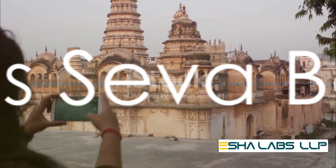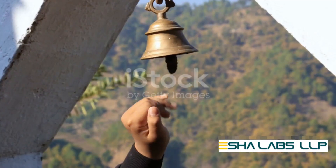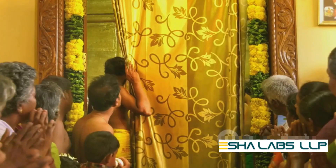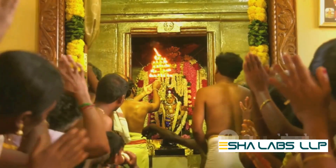Imagine having the power to effortlessly manage seva bookings at your fingertips. Sankalpa's user-friendly interface makes this not just a possibility but a reality. Devotees can book their preferred sevas online, simplifying the entire process.